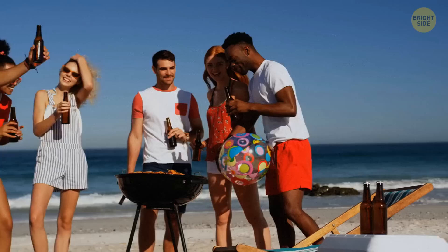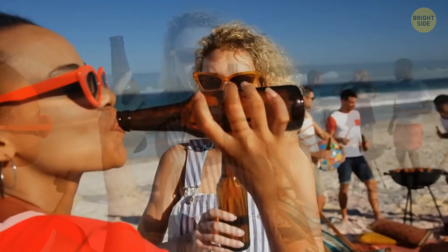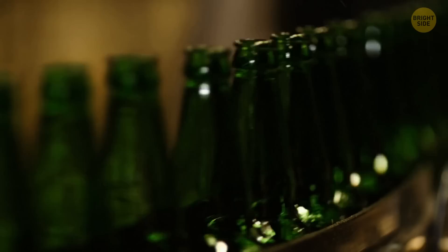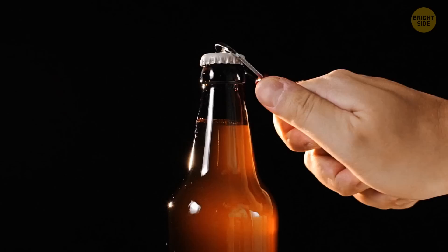You're at a barbecue party with your friends. The host serves cold drinks in long-neck bottles to everyone. Why do bottles have long necks anyway? There are two reasons. The first one is to reduce the cost of packaging — the narrower the neck, the smaller cap you need. The second reason is to make sure your drink stays cool longer. When you hold the bottle from its neck, not its body, the heat from your hand won't warm up the rest of your drink.